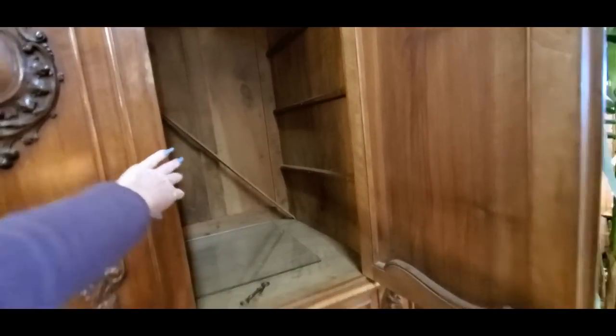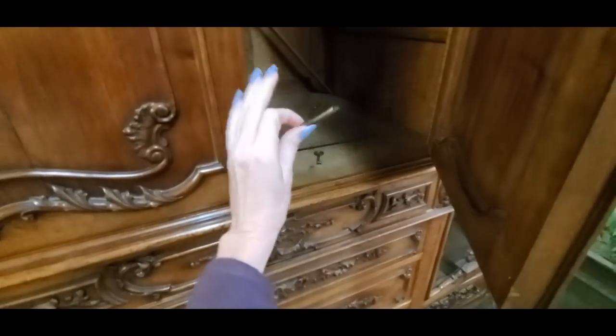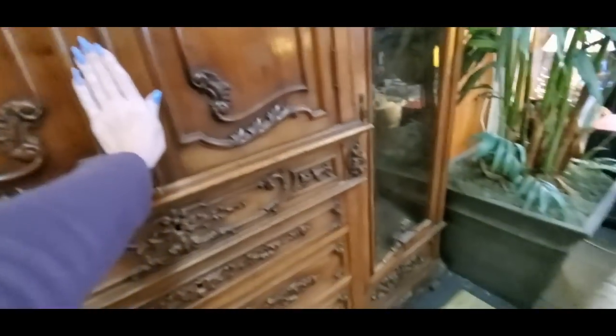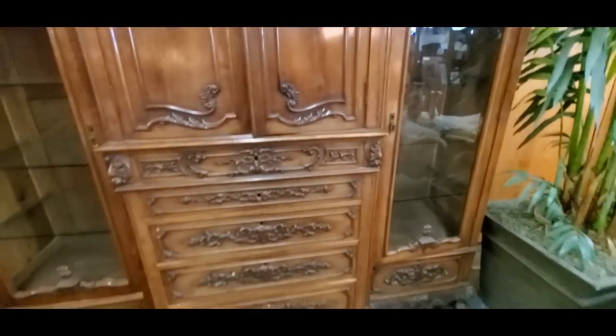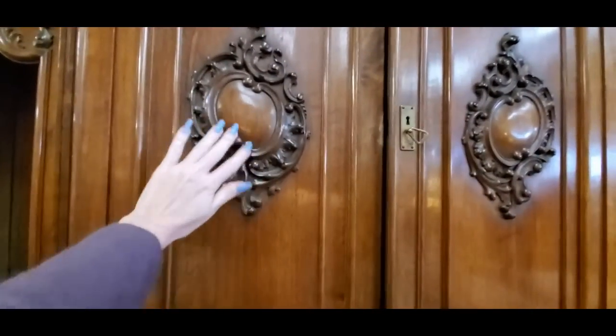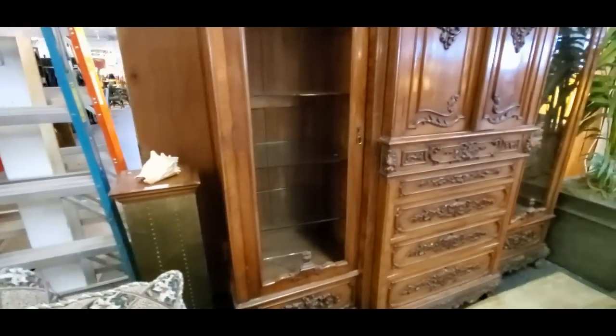It's like an entertainment center, you know, back when you had those big deep tube TVs. I can't open that door. It's very nice. We have some little keys in here too — two keys. I don't see a price tag on it anywhere. It's kind of nice — nice carvings on it. Very pretty, very nice, very fancy.